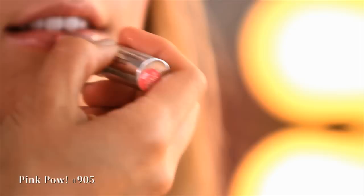Apply a sheer wash of pale pink shadow on your eyelids. Then define your eyes with a neutral gray or brown liner. Use a fluffy brush to apply pink blush to the apples of your cheeks.